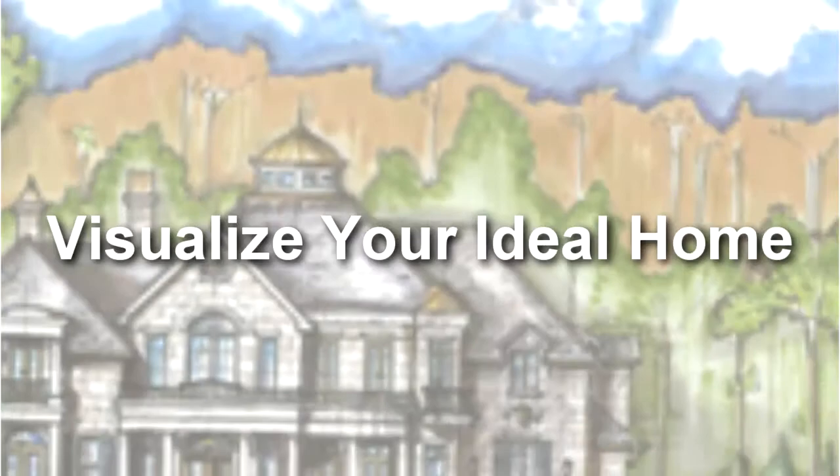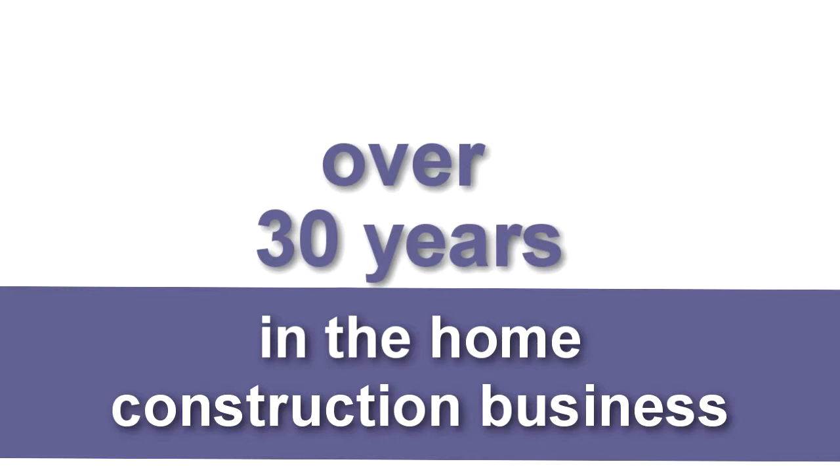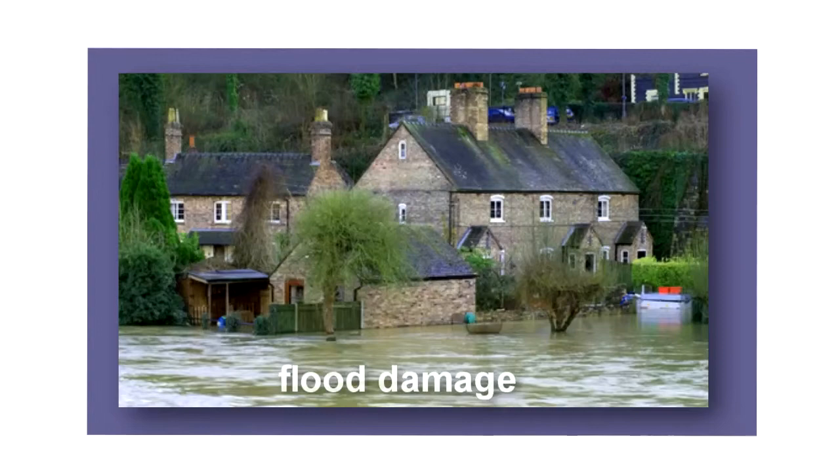Thank you very much for your interest in learning the steps to bring your home to new life through remodeling. After being in the home construction business for over 30 years, you can imagine that we've seen it all — from homes in need of major renovation from flood damage, or homes that were falling apart because of poor construction, to homes designed with meticulous craftsmanship and outstanding value for the money.